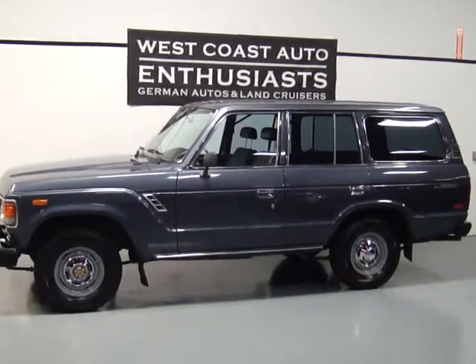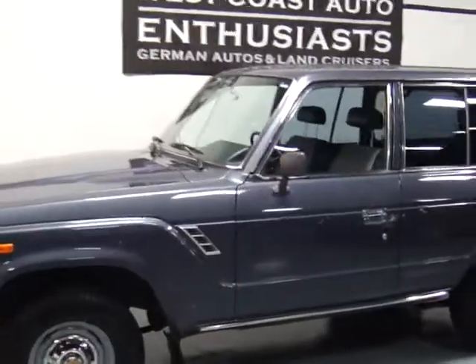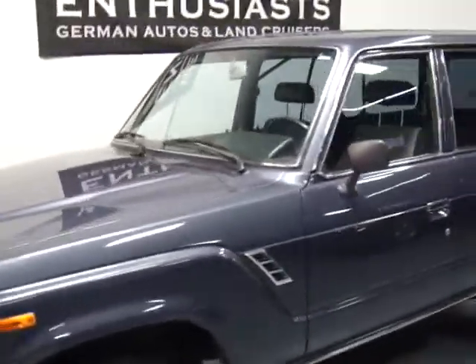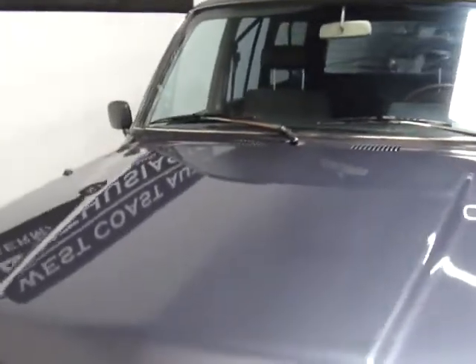This is a four-speed manual transmission with a carbureted engine and a manual choke. This is a very uncommon car in the condition and shape that it's in. This is a two-owner car.